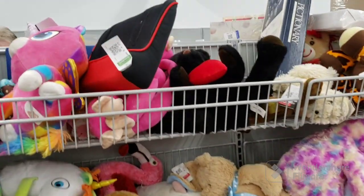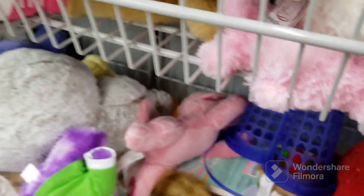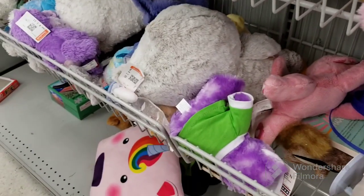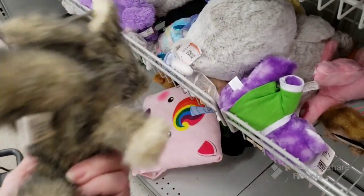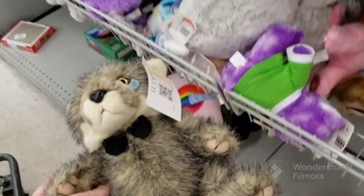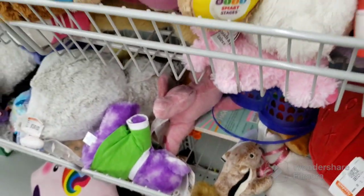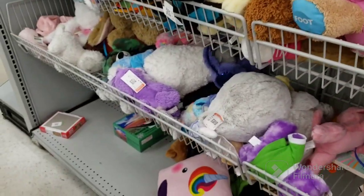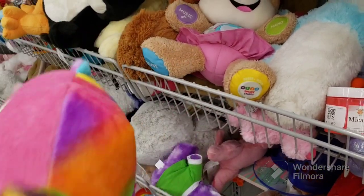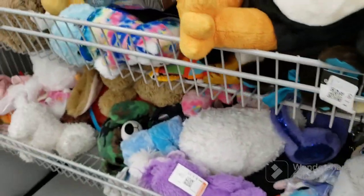We have some teddy bears and some giraffes. Oh, he's a cute one — he's different. Steven Smith stuffed animals — he's kind of cute, he's crying. There's a chipmunk and a dirty unicorn. There's a cat with a unicorn horn, butterfly wings, and a rainbow tail. Pretty cool. A red flamingo — that's about all I'm seeing here.